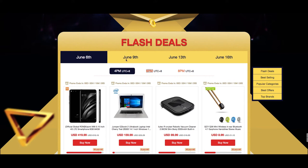The deals start on the 6th, 9th, 13th, and 16th of June, and on each one of those days they'll start at 4pm, 6pm, and 8pm.